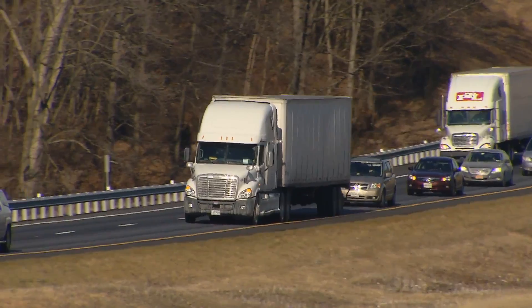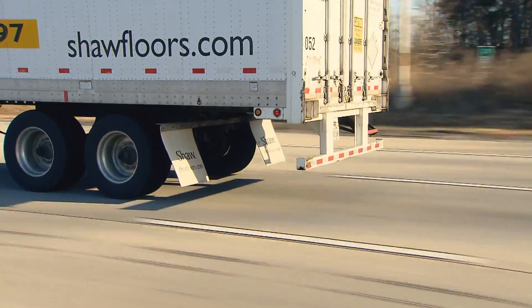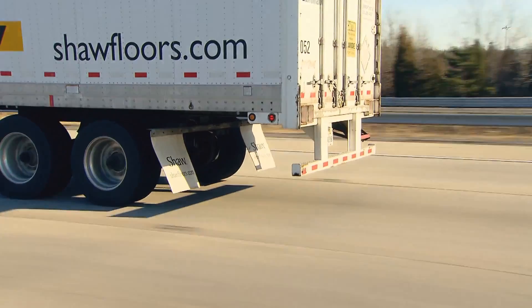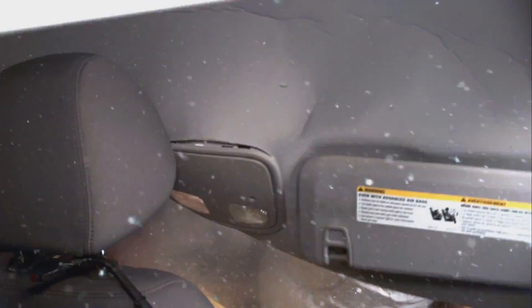The federal government requires that heavy truck trailers be equipped with underride guards intended to keep cars from sliding underneath when they crash into the rear. The problem is that when guards are only designed to minimally meet that standard, they're not strong enough to keep that from happening in crashes, even at speeds as low as 35 miles per hour.